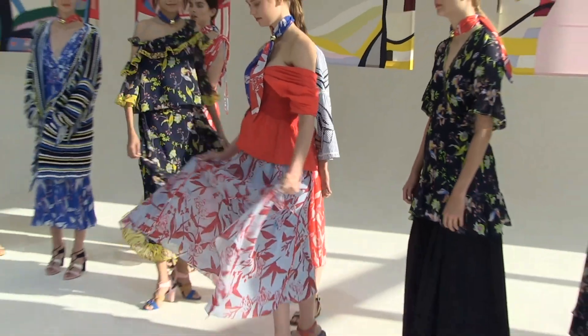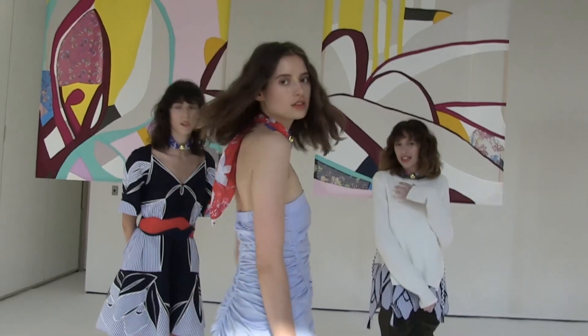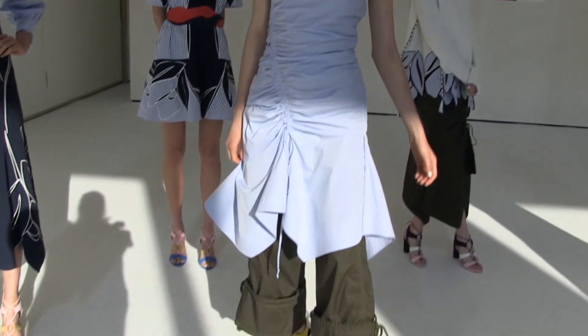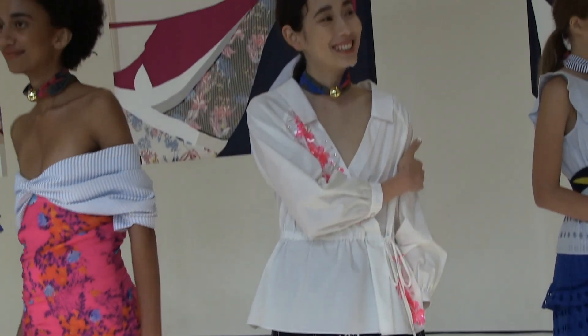I feel this season everybody's talking a lot about sustainability. What do you feel about your collection towards that? We produce a lot of our collection in New York and we always consider the sustainability of the fabrics, making sure they're natural. So it's definitely something that we incorporated in the collection.